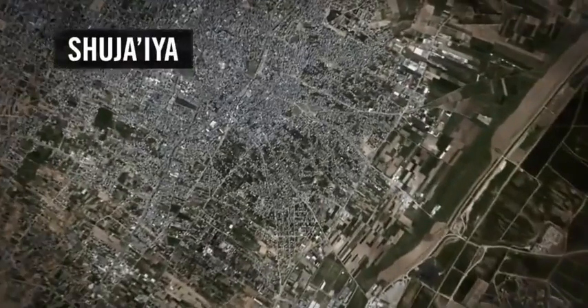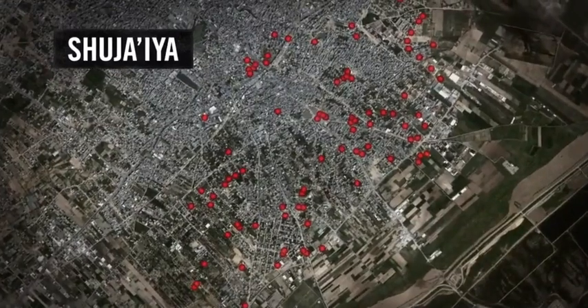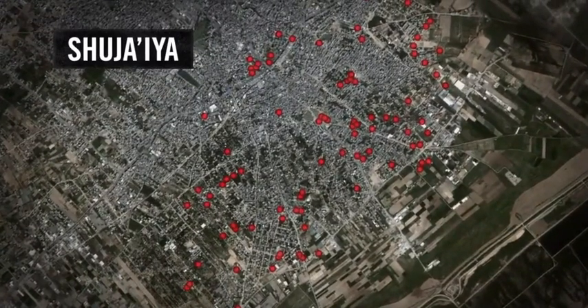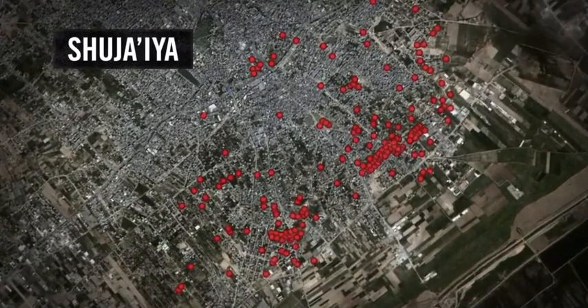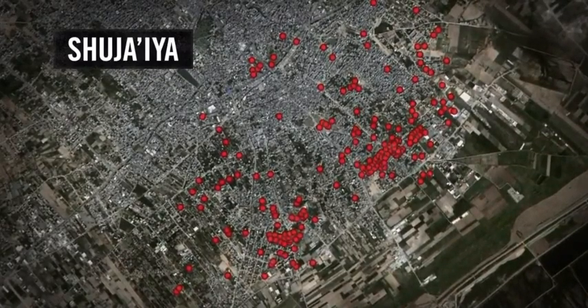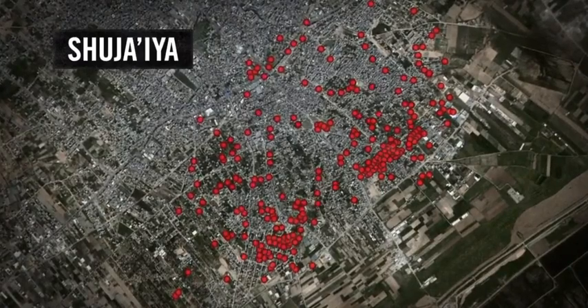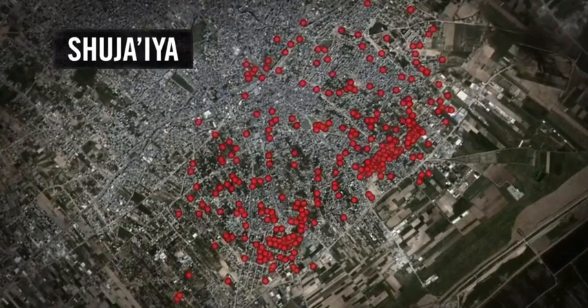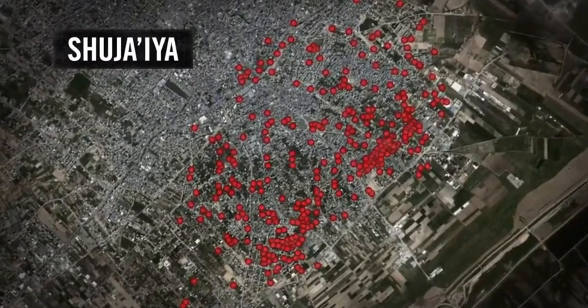These are just a few examples. Let's look at a map of Shujaya, a neighborhood of Gaza City. From these points, rockets were fired at Israel. These points were hiding places for terrorists. These were the tunnel openings that terrorists dug underground. These were military positions used by terrorist organizations. These hundreds of points show how Hamas turned Shujaya into a military fortress.